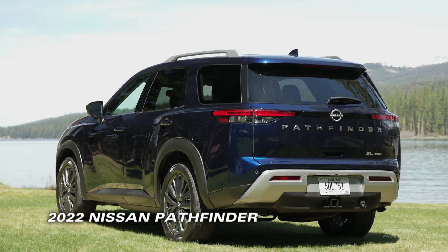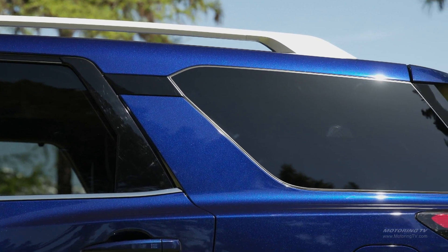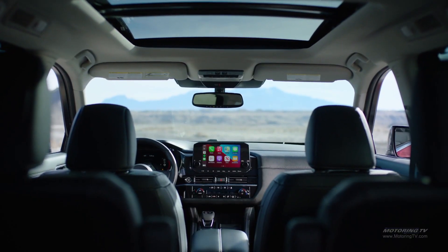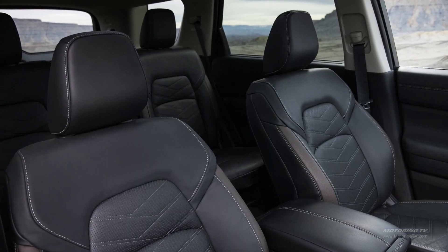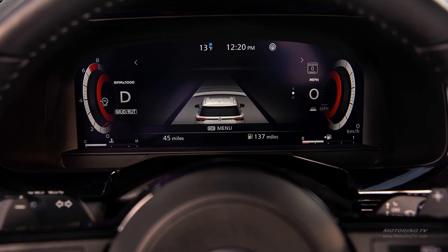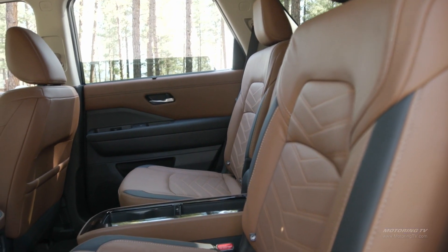The rework touches every facet. The upright stance, sharper tail, LED lighting and a floating roofline combine to deliver an attractive blend of sophisticated and rugged. The interior is just as sharp and arrives with a healthy list of features — from Nissan's zero-gravity seats to an available 9-inch infotainment screen, 12.3-inch customizable instrumentation cluster and a 10.8-inch head-up display — it takes the dowdy look from before and gives it some real visual zing.